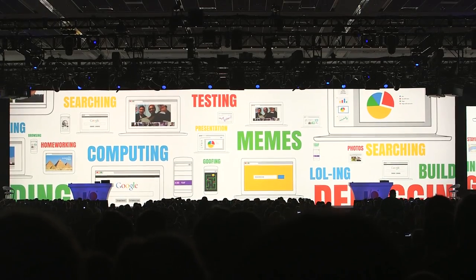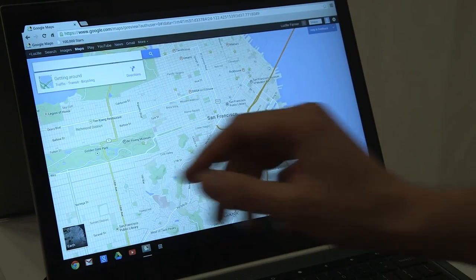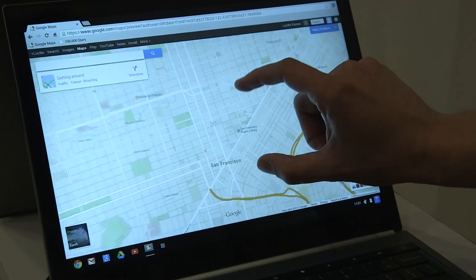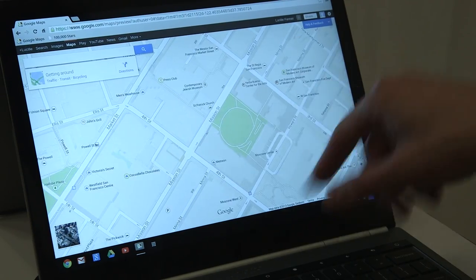Hey, this is Dieter Bohen with The Verge. We're here at Google I/O taking a look at the new Maps. It's completely redone, it goes full screen, and it's all written in WebGL technology, which means that it's super fast and can feel like a native app.